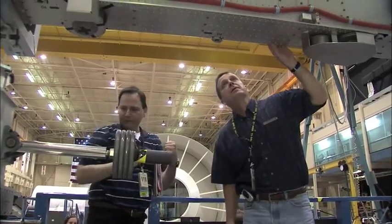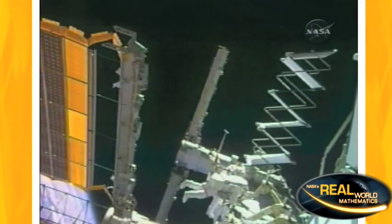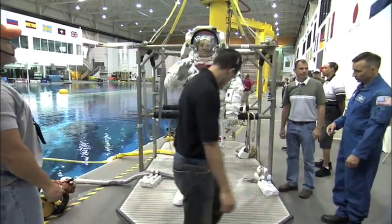Astronaut Ricky Arnold went from teaching middle school students in countries like Indonesia and Romania, to completing a spacewalk that helped install the solar arrays at the space station. Ricky hopes to inspire his students to someday take up the challenge of space travel, sending humans to the moon, Mars, and beyond.